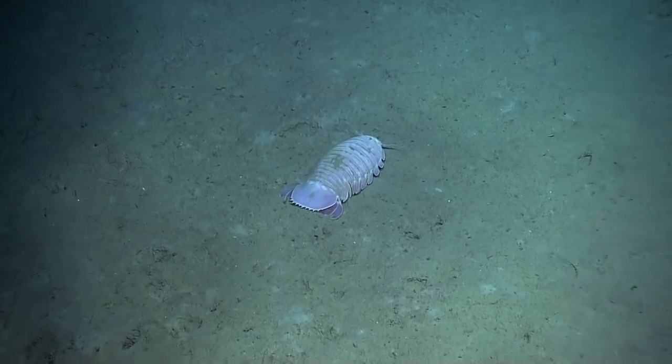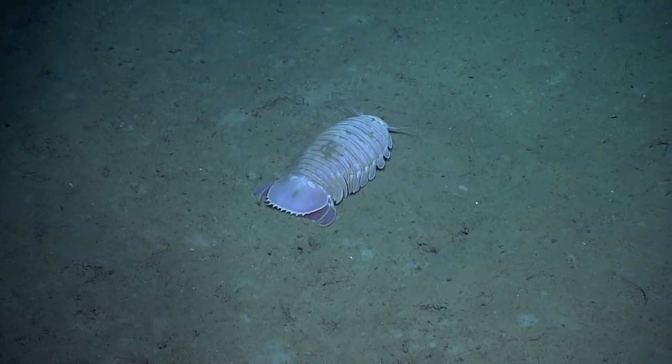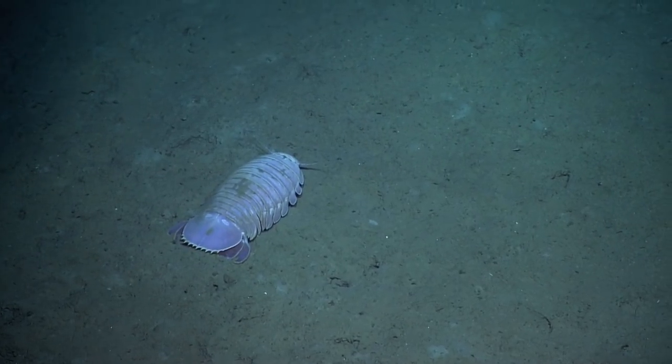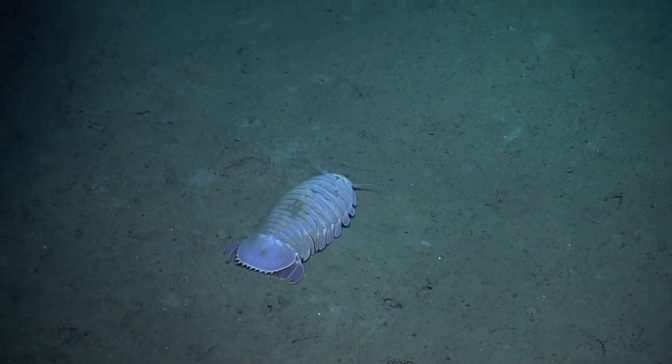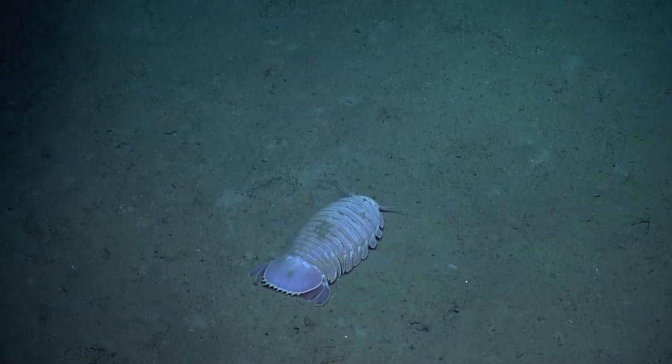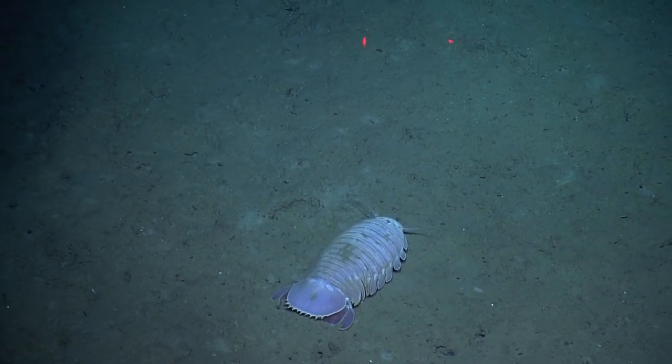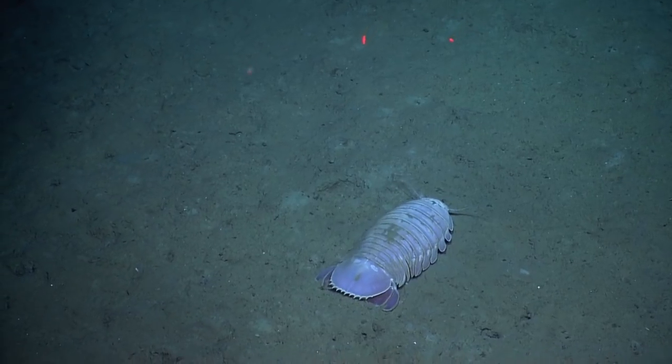So isopods — the closest relative that you can see in your backyard are the roly-polies. Isopods can get over 12, 14 inches. They have an exoskeleton, so their skeleton is on the outside of their body. That's a 10-centimeter scale — the two red dots are lasers.